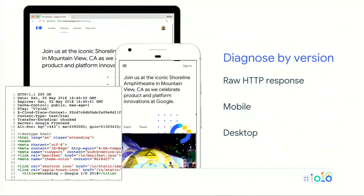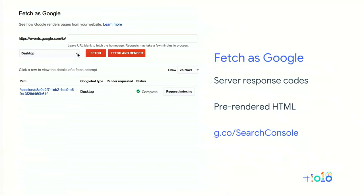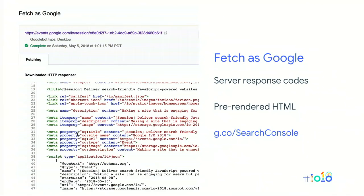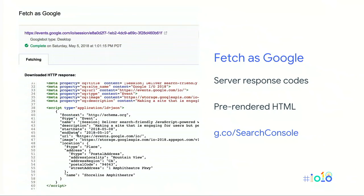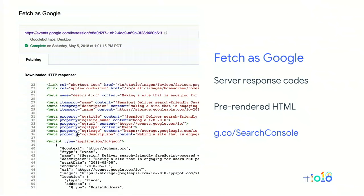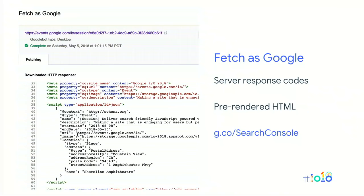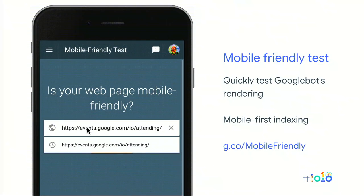When diagnosing rendering, we recommend doing so incrementally. First, check the raw HTTP response. One way is to use Google Search Console — once you've verified ownership of your site, you can use a tool called Fetch as Google, which shows the HTTP response received by Googlebot including the response code and the HTML provided before any rendering was done. This is a great way to double-check what's happening on your server, especially if you're using dynamic rendering to serve different content to Googlebot.